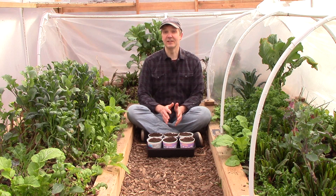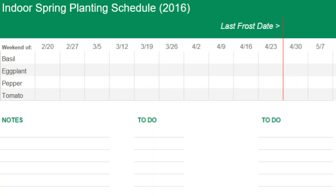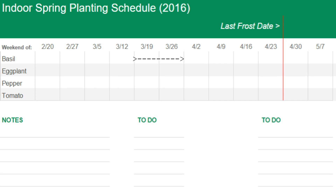Now that we're done with our cool weather crops for the day, it's time to start some of our favorite summer crops — tomatoes, peppers, eggplants, and basil. Let's start by taking a look at when these plants can be started indoors relative to the last frost date. Basil can be started 4 to 6 weeks before the last frost, eggplant 4 to 7 weeks before, tomatoes 6 to 8 weeks before, and peppers 8 to 10 weeks.